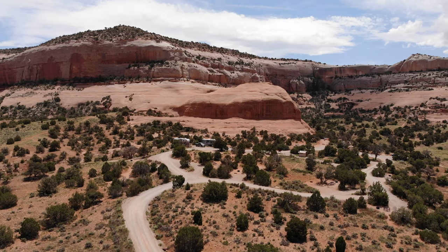Hey everybody, it's Sean from Our Vision Nomadic Living, and welcome to the Wind Whistle BLM Campground.